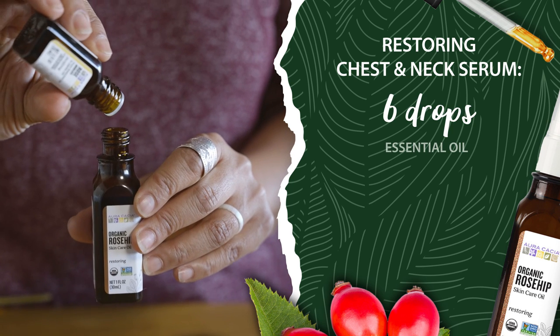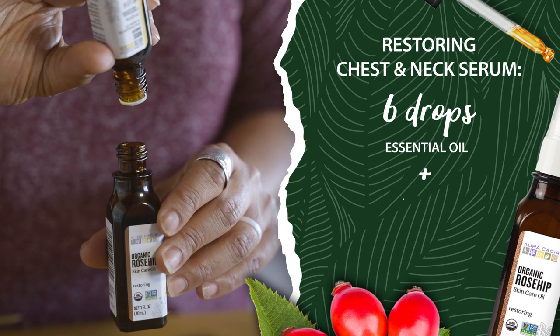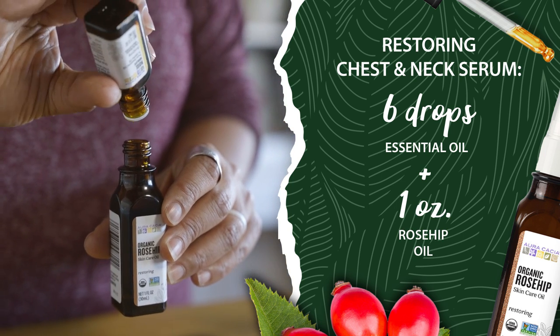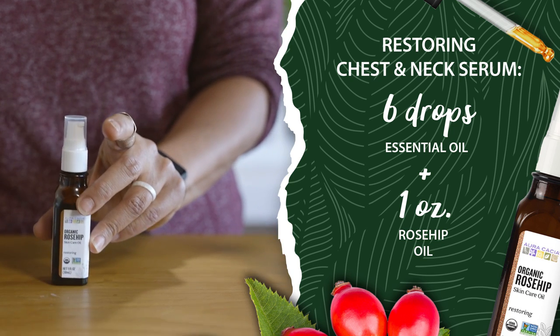I'm going to add in six drops of the Precious Essential directly into the Rosehip Oil. The Precious Essential is pre-diluted in jojoba oil. I'm just going to mix the two together and it's ready to use. Apply it to the chest and neck anytime you need extra moisture.